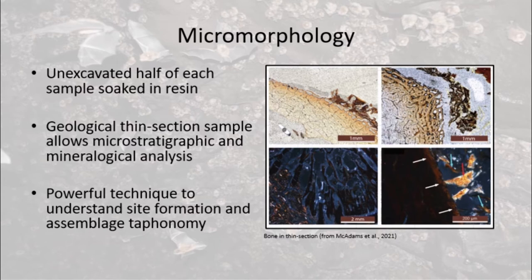Micromorphology is a technique that was originally developed to study soil formation. We excavated only half of each sample and soaked the other half in fiberglass resin to preserve its structure, then cut it down to geological thin section thickness. This technique provides a powerful way of contextualizing material and analyzing the post-depositional mineralogical and chemical changes that affect the buried analogues.